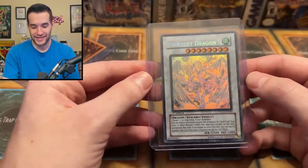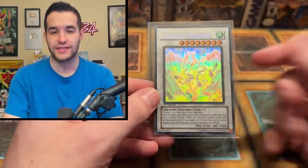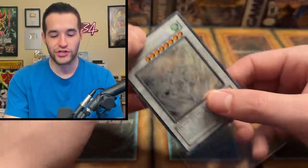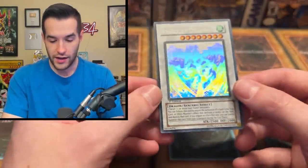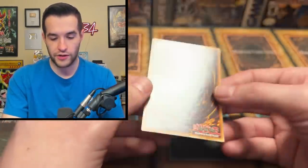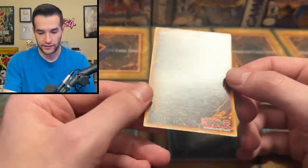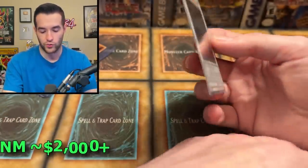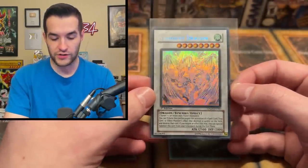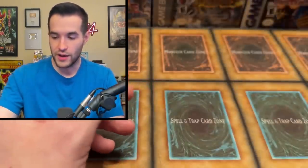Stardust Dragon first edition Ghost Rare — wow, now we're talking! I'm not kidding, I had a dream last night that I pulled one of these. I dream about pulling cards. The centering's pretty good, foiling's pretty good, the back has a little bit of stuff going on but it's not terrible. It's got some backwards warping — the opposite way of where it normally would — but still pretty awesome looking Stardust Dragon. These are huge Ghost Rares and they're very expensive.